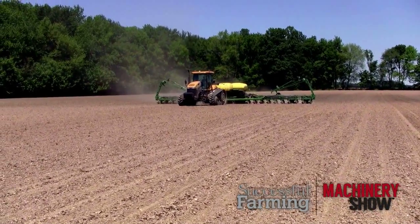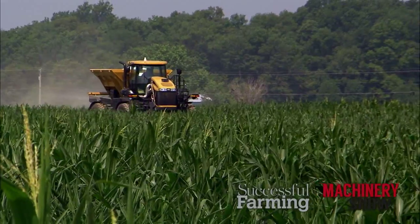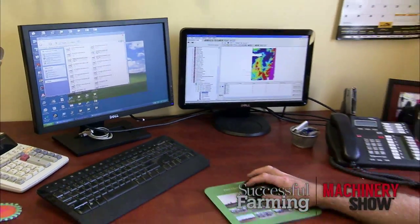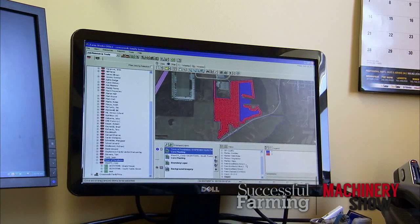We're in seven counties currently. We can have somebody here in Hancock County, which is our home county, or three counties away, and the information is still going into the office just as quick as it's being collected. With Office Sync, we use it to get data quicker.